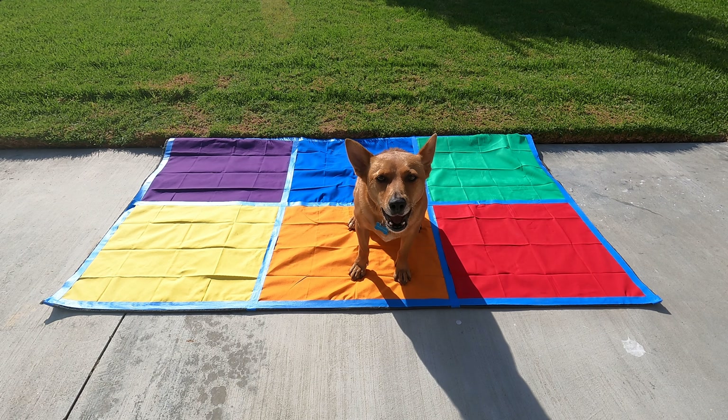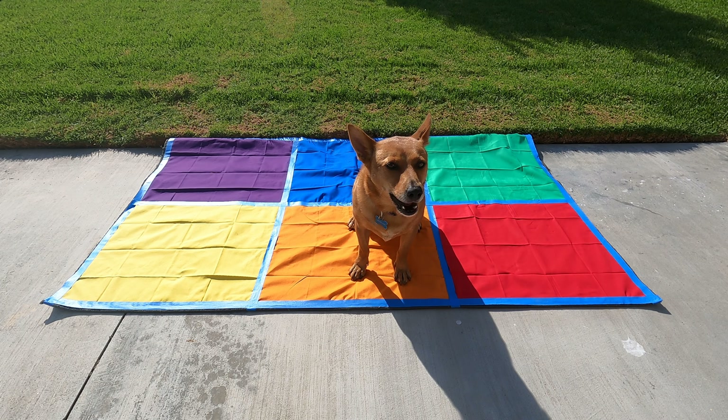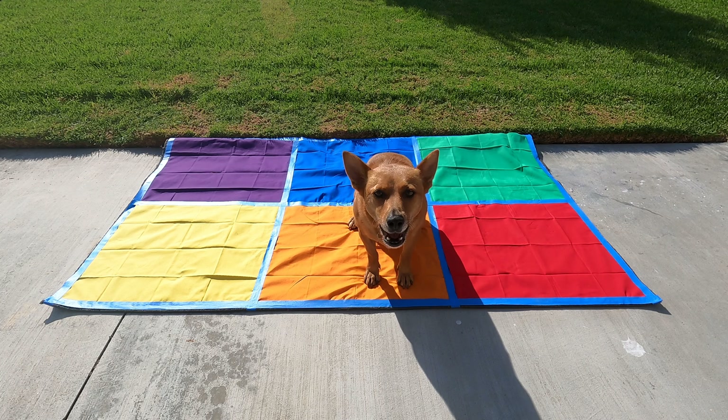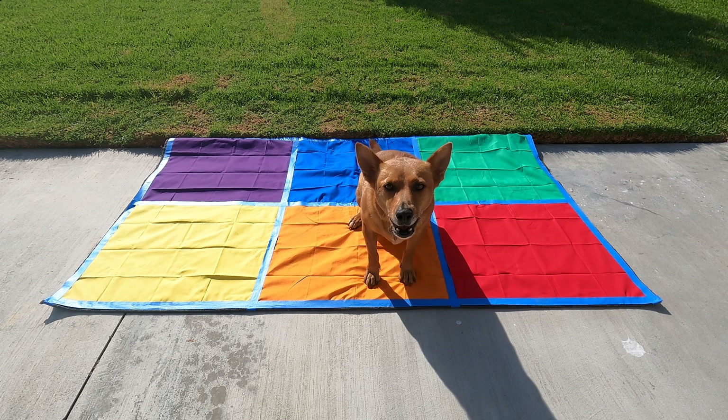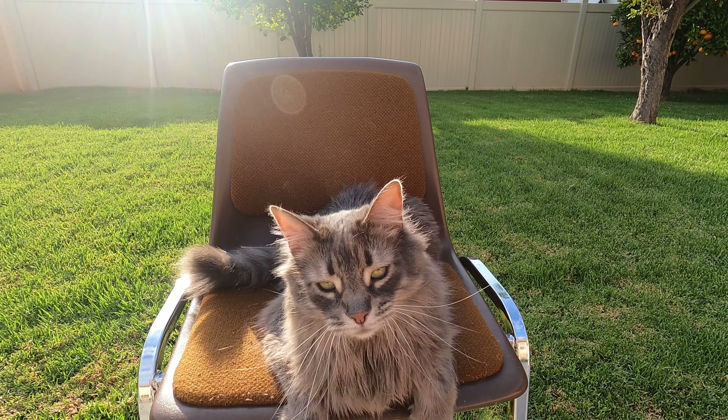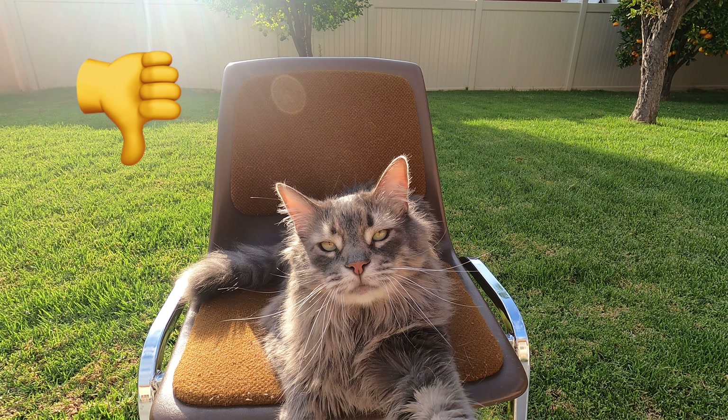All right scholars, is Ginger following the carpet rules? Thumbs up or thumbs down? Good job. Let's see what Axel says. Way to go scholars. Ginger is not following the carpet rules — she's barking while the teacher is teaching. None of the other students will be able to hear.